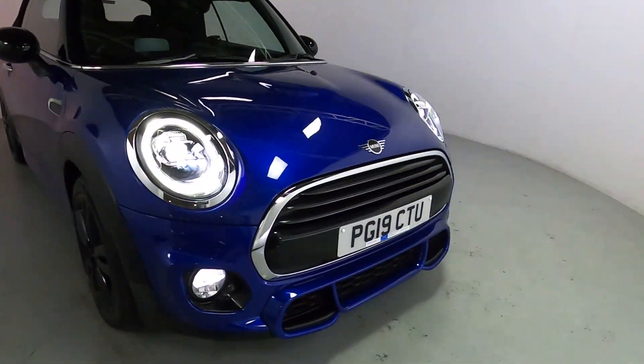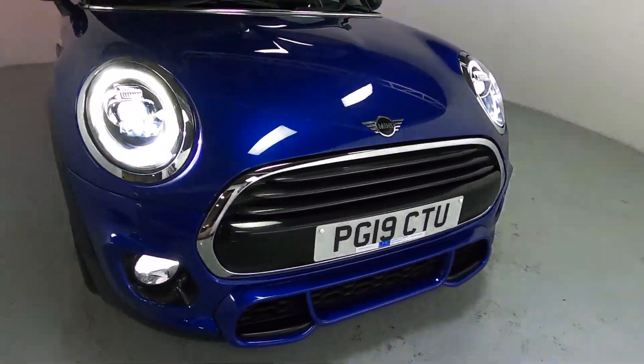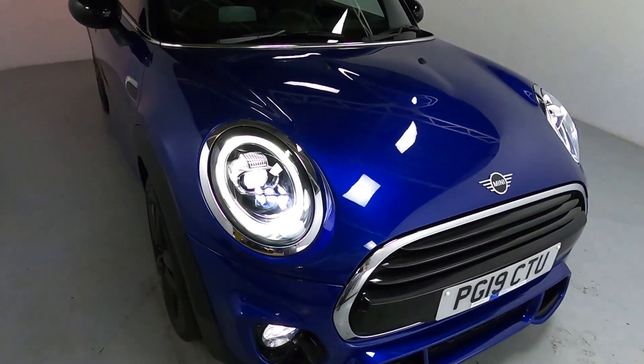Really nice, clean look to it with chrome all up the front. Some nice vents at the bottom of the front bumper, and LED daytime running lights with chrome surrounds.